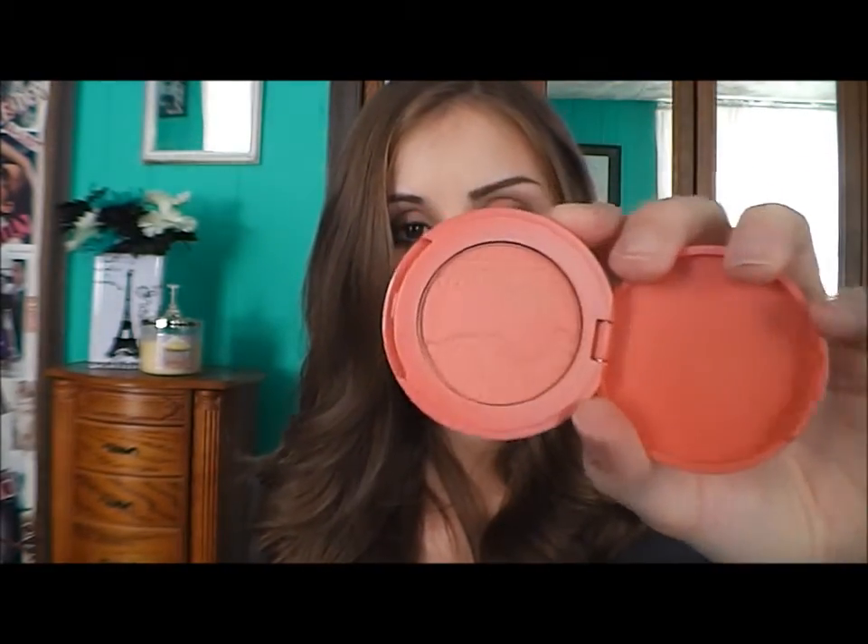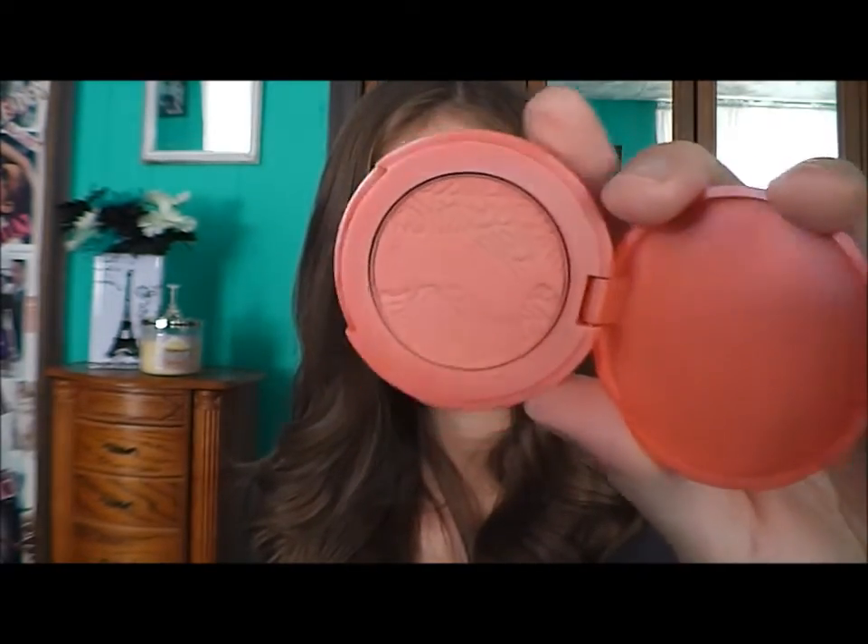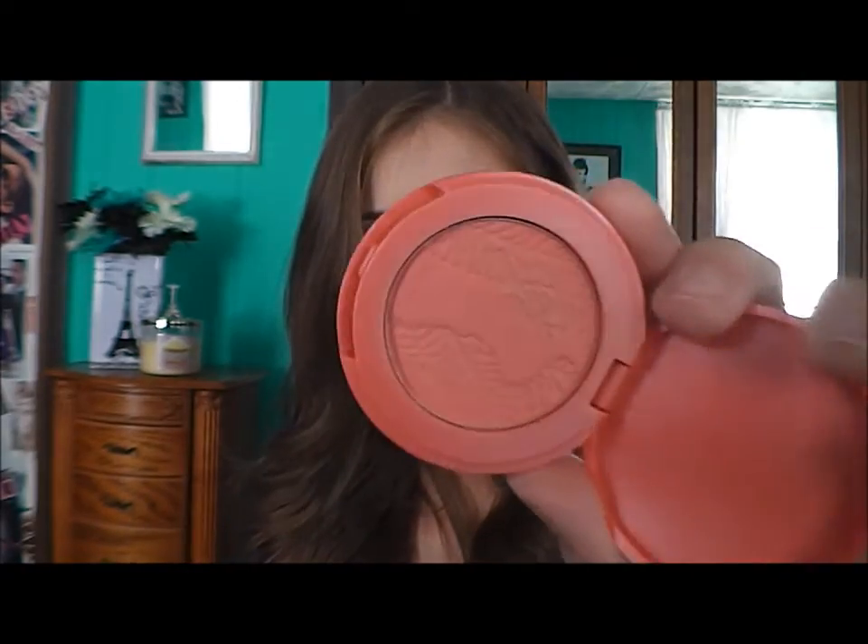Next are two blushes. One is my Benefit Coralista blush, which I absolutely love — I've been doing neutral eyes this month and adding a coral blush makes it more summery. The other is the Tarte Amazonian Clay in Magic, which I got in a kit. It's a gorgeous dark coral color, and I like it because it's matte whereas Coralista is shimmery, so I switch between the two depending on my mood.